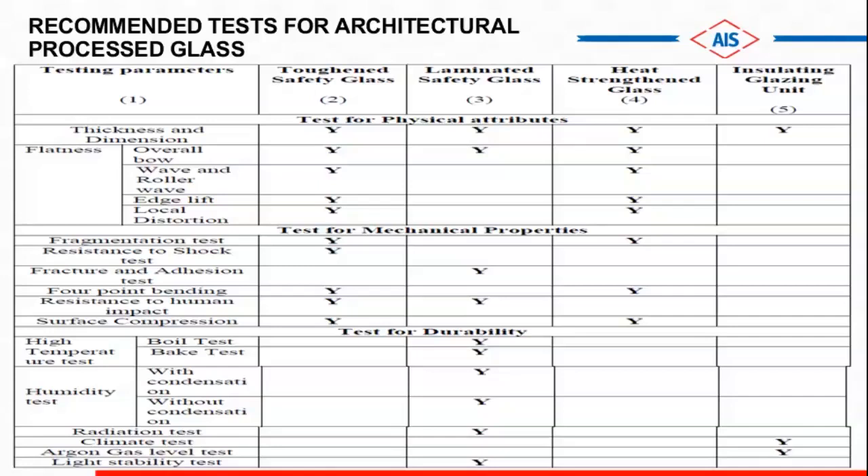The standard laboratory environment should be ambient temperature of 27 ±2 degrees and relative humidity of 65 ±5%. Regarding which tests are applicable for which products: thickness and dimensional testing is applicable for each kind of product — tempered, laminated, and insulated. For flatness there are three to four terminologies: overall bow, wave and roller wave, edge lift, and local distortion. These defects can be measured in tough safety glass and laminated glass. Heat extent applies to tempered glass but for insulated glass only overall bow is applicable. Fragmentation test is applicable only for tempered products. Fracture and adherence test — also called ball drop test — is applicable for laminated glass. Four-point bending test is used for automotive glasses or lower thickness glasses. Surface compression — there is some compressive and tensile stress in tempered glasses which we measure after tempering to decide if the tempering is proper. Durability tests are maximally applied for lamination: high temperature test, boil test, and bake test. In the boil test, glass is put in 100-degree centigrade water and after some time we check if there is delamination or not. Humidity with and without condensation tests are also done. Adhesion test measures the impact of ultraviolet source directly on laminated glass.